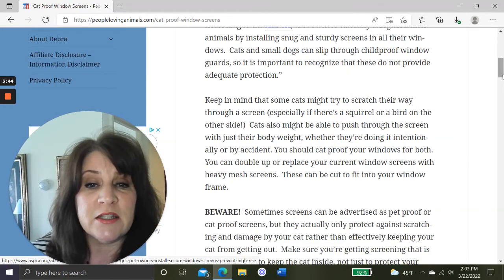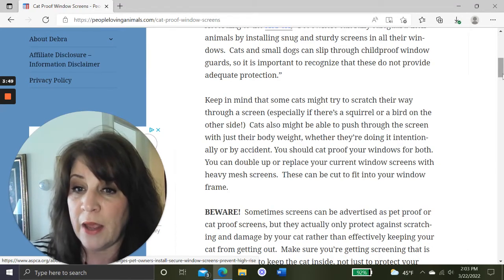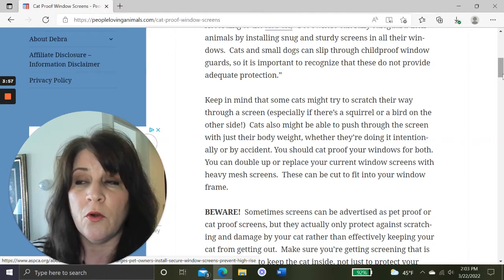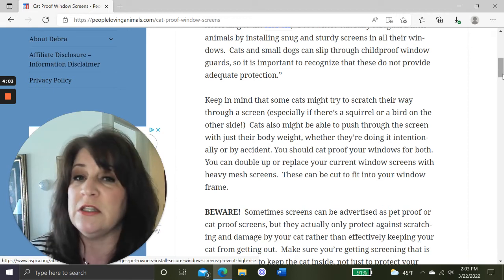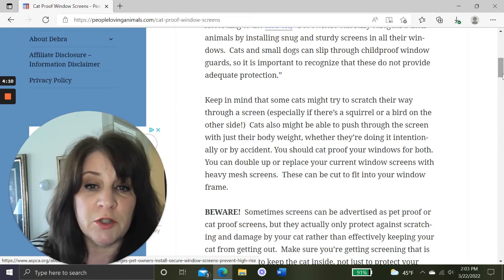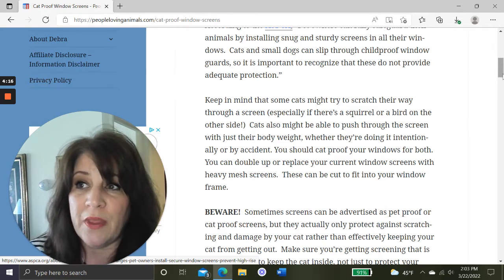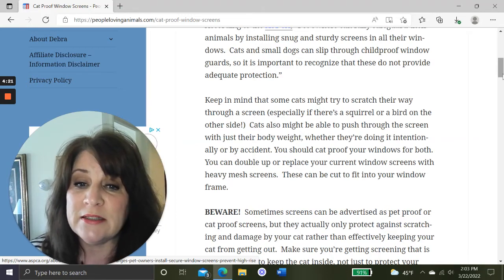Keep in mind that some cats might try to scratch their way through a screen, especially if there's a squirrel or bird on the other side. Your cat might be content to sit there all day, but the moment a squirrel, bird, bunny, or another cat comes up to that window, they might lunge at the screen and pop right through. Cats might also push through the screen with just their body weight — either intentionally to get out, or by falling asleep and their body weight popping the screen out.